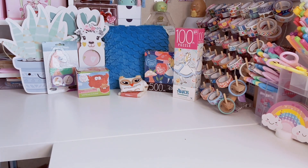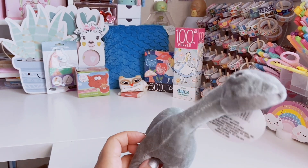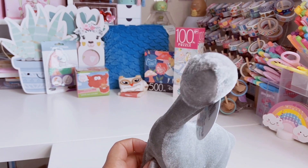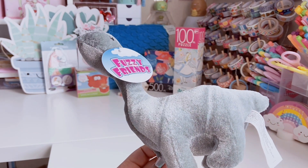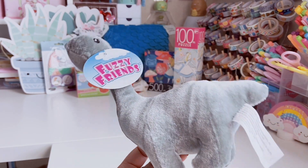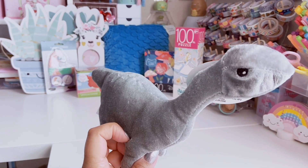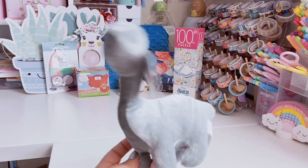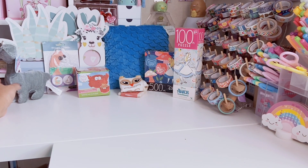I have one last non-stationery item and it's this fuzzy dinosaur blush — it was definitely an impulse buy. I thought he was super cute and he ended up in my basket. I'm not sure exactly what kind of dinosaur it is — a brontosaurus maybe? I should ask my fiancé because he loves dinosaurs. But yeah, he's going to live on my desk.